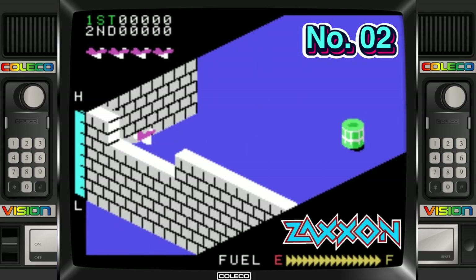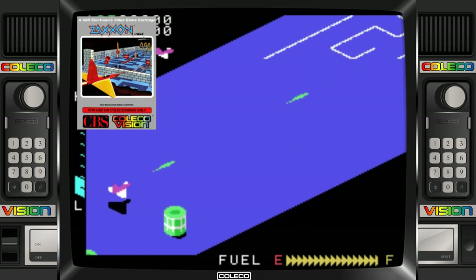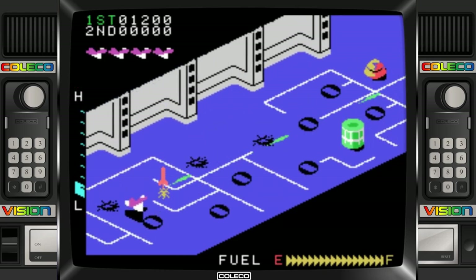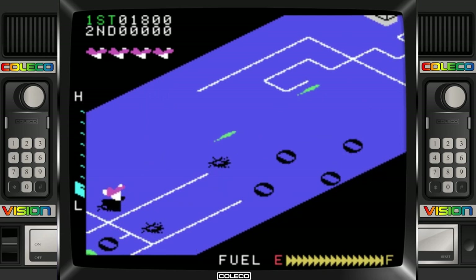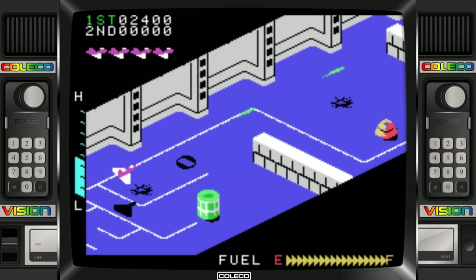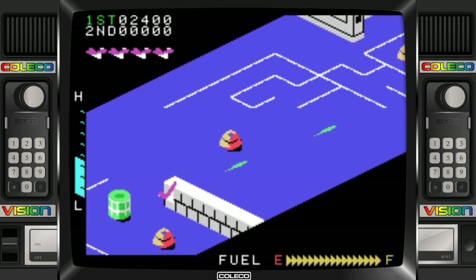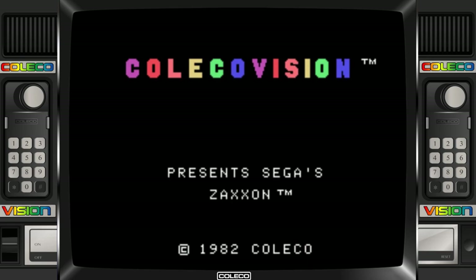This is another arcade conversion that absolutely blows away the VCS in regards to graphics, smoothness, sound, and controls. This is really faithful to the arcade and I think this game really shows how advanced the ColecoVision was compared to the competition. Zaxxon is pure arcade shooting fun — I get that it's an acquired taste but for me there's nothing else like it.